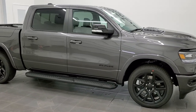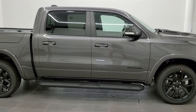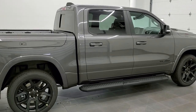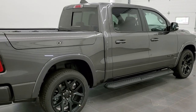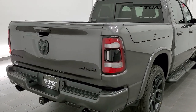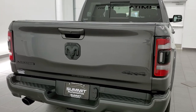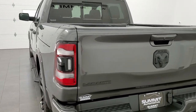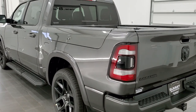Hey everybody, this is Brett with Summit Auto in Fond du Lac, Wisconsin — your new and used Ram and light duty truck headquarters. Today I'm excited to show you this brand new 2021 Ram 1500 Crew Cab 5'7" short box with the Ram Box. This is a Laramie Level B package and it has the Night Edition on it as well.